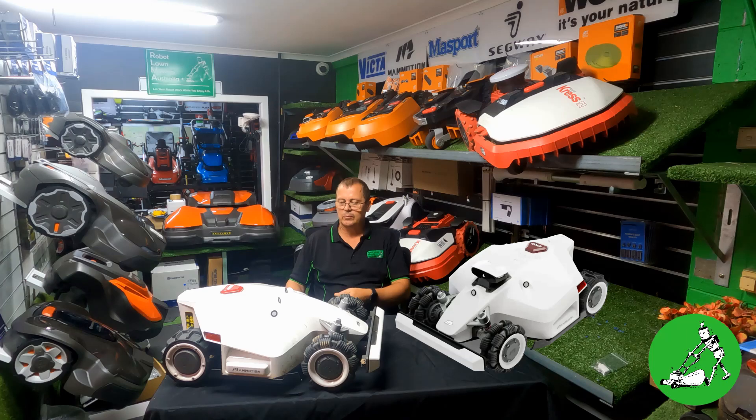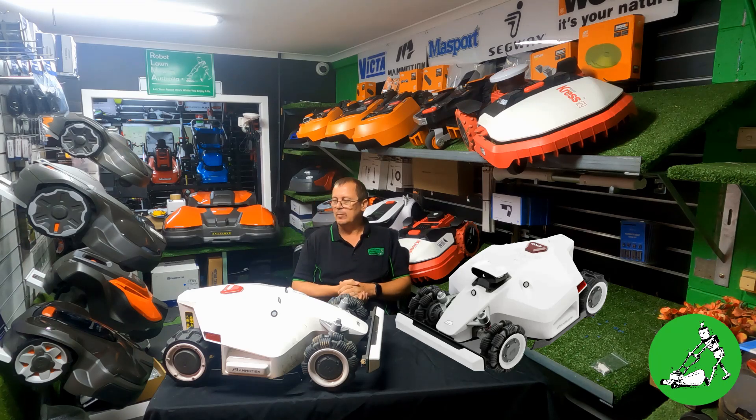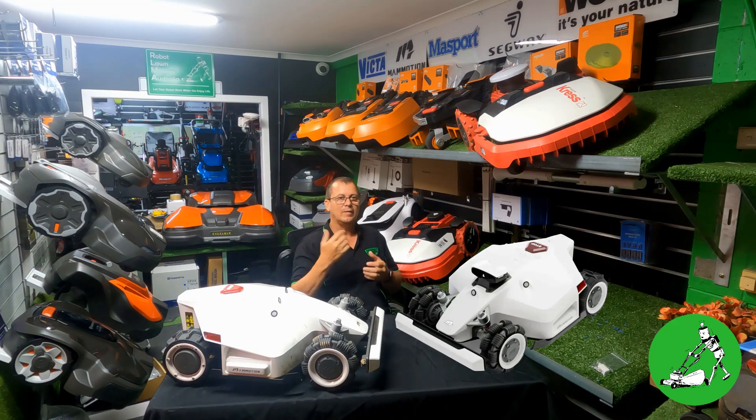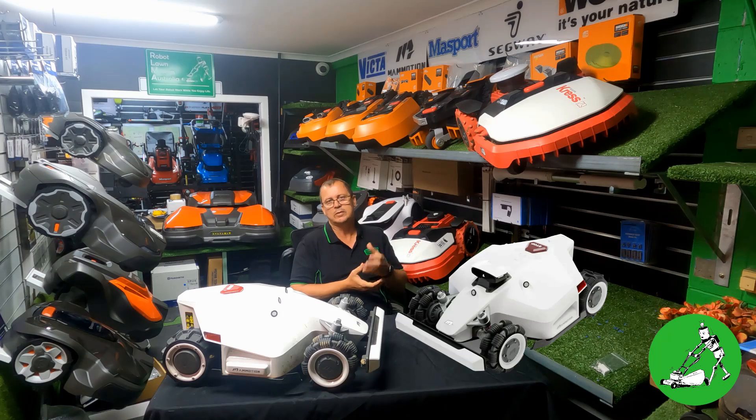That covers the main differences between Luba 1 and Luba 2. There are also some changes with how the bumper inserts into the front of the robot — there are unboxing videos on YouTube showing that. There are also a couple of hardware changes: the front wheel motors are different, and a few things inside are configured differently. Most importantly it's the main board — a far more powerful silicon chip processor than before.